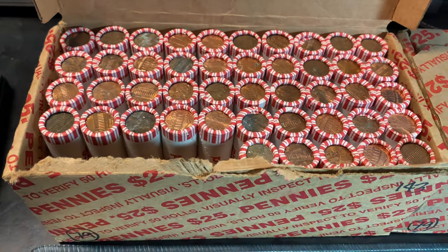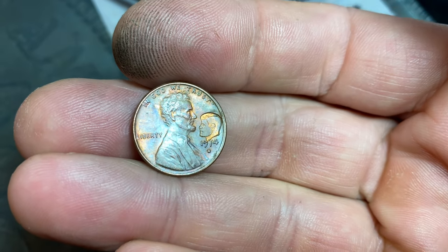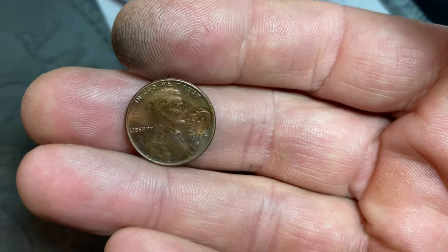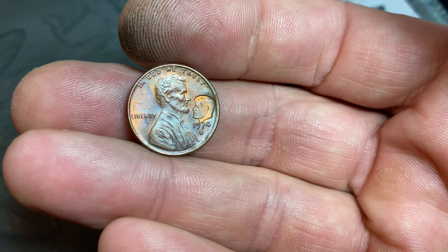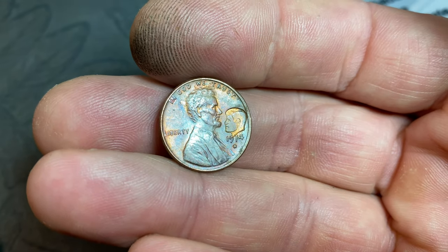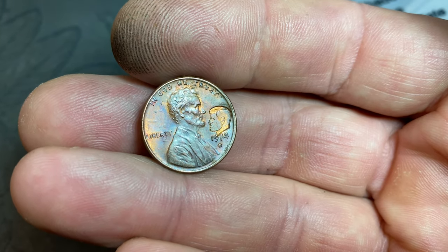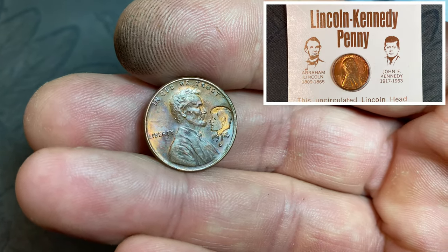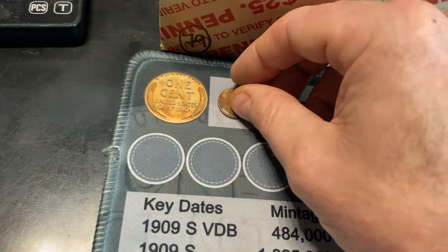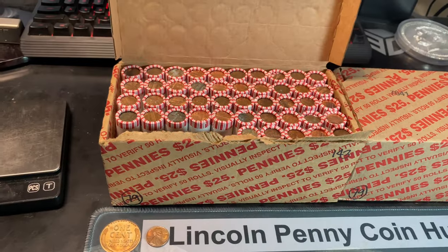We're on roll number five, and our first find of the box is going to be a counterstruck cent — a 1974 Denver with the Kennedy portrait counterstruck in front of Lincoln. I've covered these before; I'll put a video up here for you to check out. They counterstruck these Lincoln cents with the Kennedy portrait mainly because of the many similarities between their lives and their deaths. That's a good first find of the box. Still no wheat cents yet, but I'll always take a cool counterstrike when I hunt.